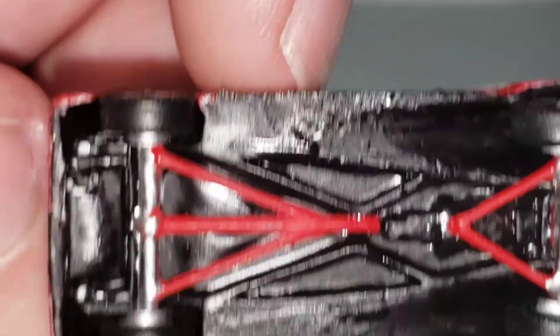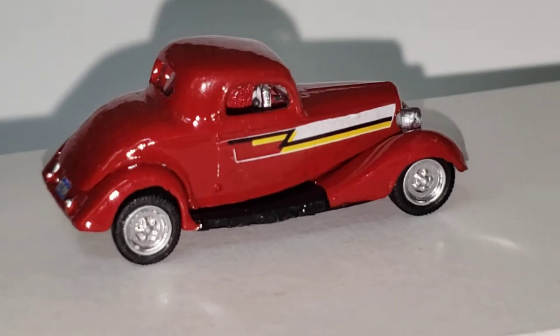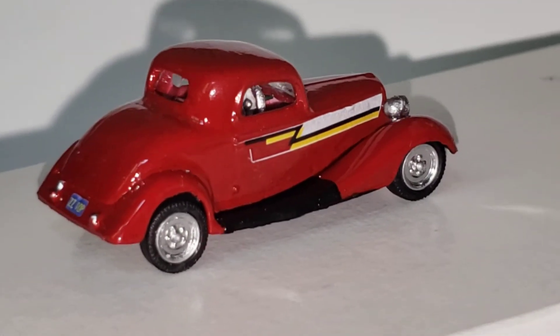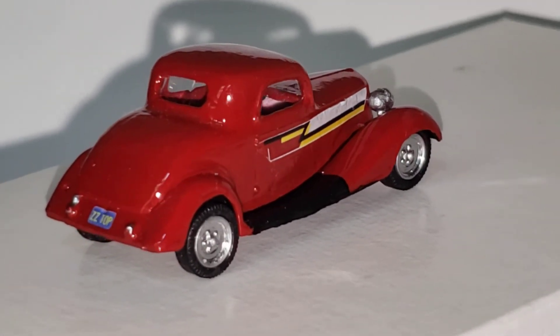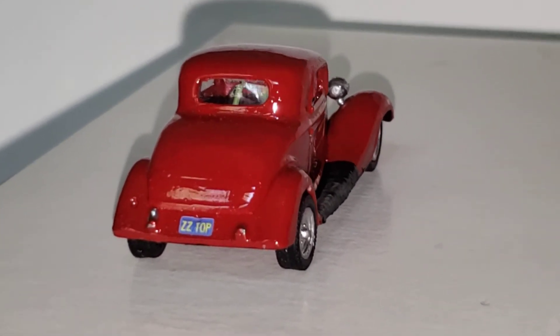I even went as far as detailing the underneath, so it's not that detailed really. It's not that special of a car — the only difference is the paint job and the decals making an iconic looking vehicle that you know and might love.